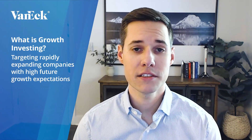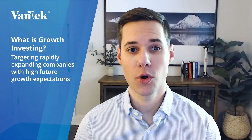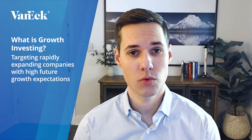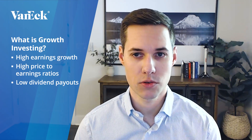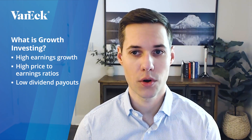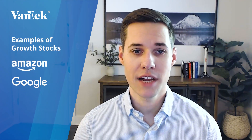More specifically, growth investing is about buying companies that are rapidly expanding and have high future growth expectations, even if their current share prices appear expensive. Investors who adopt this strategy anticipate earnings growth that will eventually justify the higher price. Growth stocks are typically characterized by metrics like high earnings growth, high price to earnings ratios, and low dividend payouts, as earnings are instead reinvested to fuel further growth. Notable examples of growth stocks include technology companies like Amazon and Google, which have seen continuous expansion through disruptive innovations.